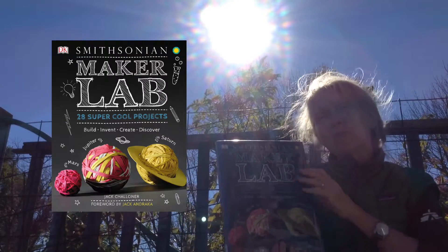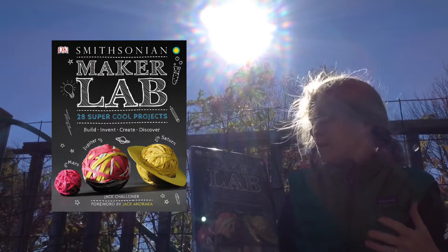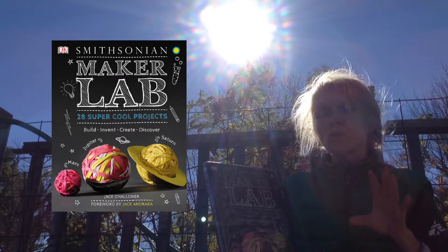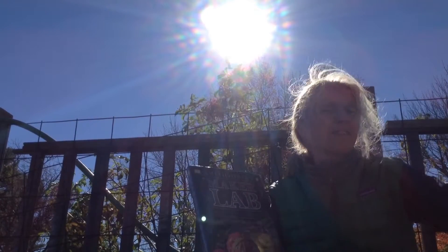I also like that they give you a little area where they tell you what's happening or why it's happening. And one of my favorite things is they have a little spot called Real World Science, where they tie the project you're making out into something in the real world.